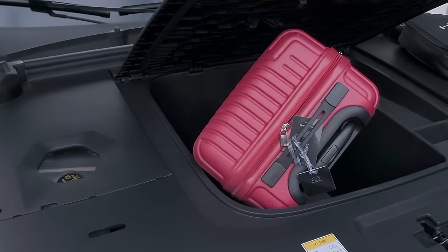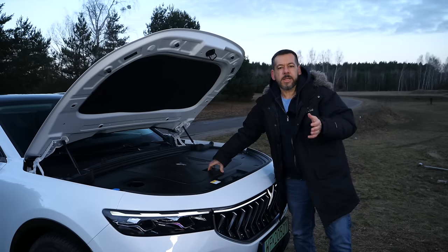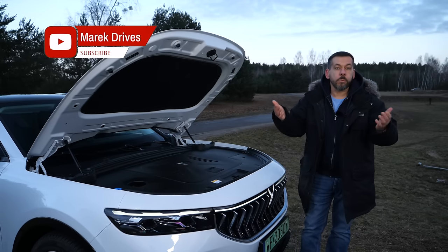I couldn't fit a cabin-size suitcase in the frunk — that's about 50 liters in volume — but at least there is somewhere to store your charging cable if the AC outlet you want to use requires that you bring your own.